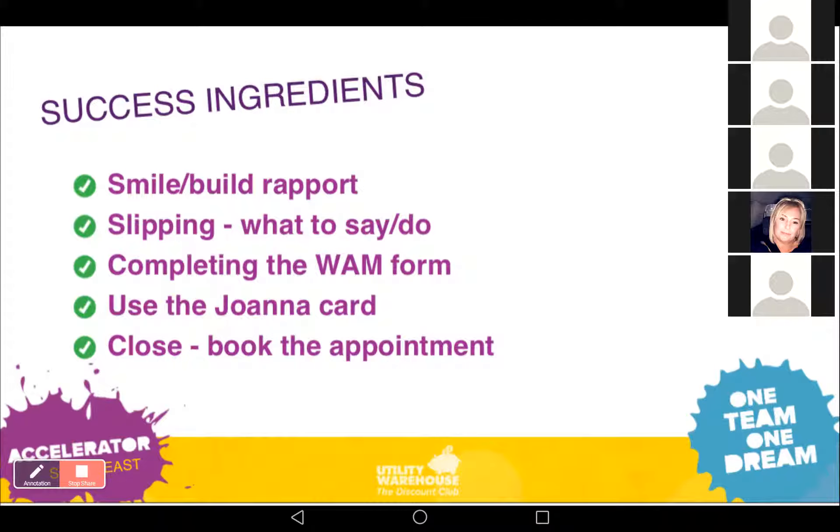Key points to remember: number one is smiling and building rapport — so many of my appointments have been booked simply because I chatted to people and was genuinely interested in them. Next is slipping: that simple line, 'Good morning, this is for you — hand this slip into our stand by the exit.' Then completing the WHAM form, using the Joanna laminated card, and finally the close — using 'When's best for you? Daytimes, evenings, or weekends?' and really narrowing it down to a time.